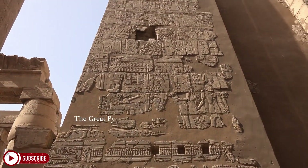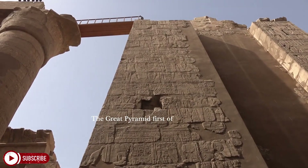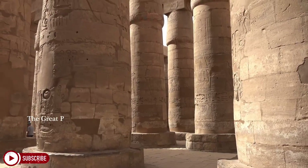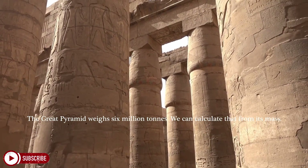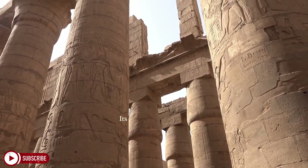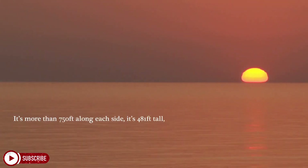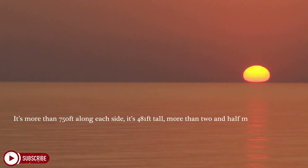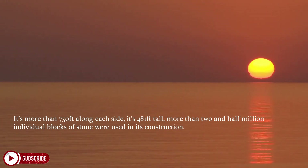The Great Pyramid contains a number of mysteries. First of all, it's very big. The Great Pyramid weighs six million tons — we can calculate that from its mass. Its footprint is 13 acres. It's more than 750 feet along each side, 481 feet tall, and more than two and a half million individual blocks of stone were used in its construction.